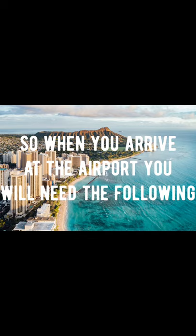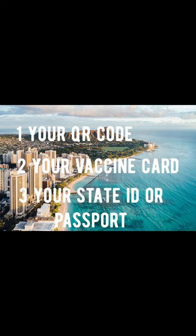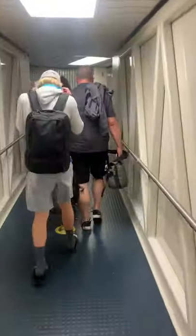When you arrive at the airport, you will need the following: your QR code, your vaccine card, and your state ID that you used when you filled out your account. Bring all three things to the COVID screening person for Southwest. When you do, they'll give you this fancy new bracelet, and with it you can skip all the COVID pre-screening when you get to Hawaii.